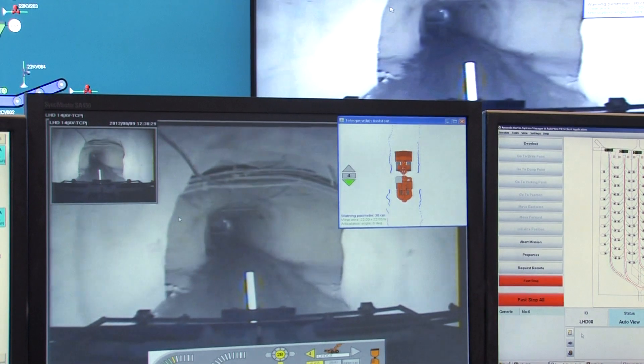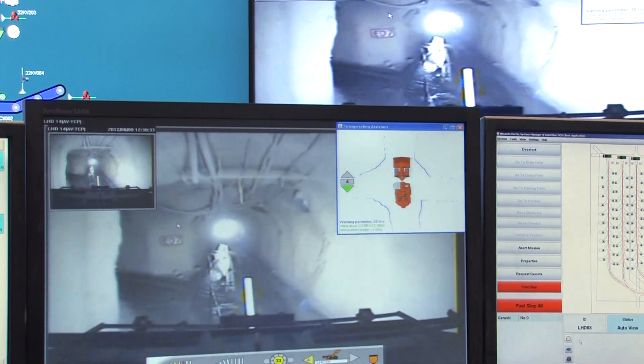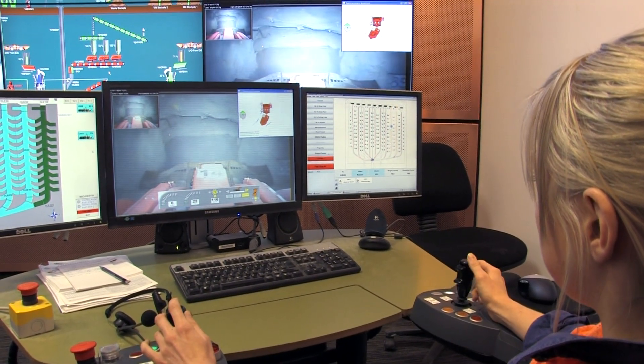Sandvik Automine Loading achieves productivity improvements, including the ability for single underground technicians to operate multiple loaders simultaneously. All we have to do is bog the draw point, we'll send it on its way — it'll get to the ROM and tip by itself automatically, and it will turn up at the next draw point that's needed.